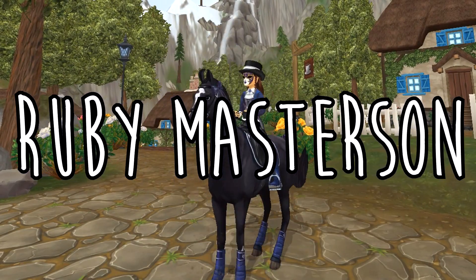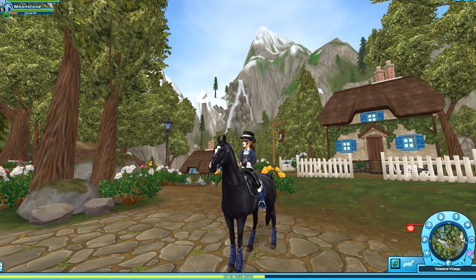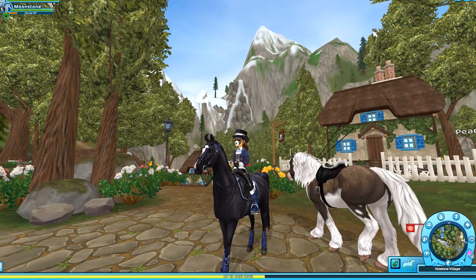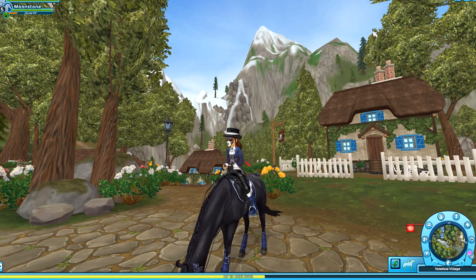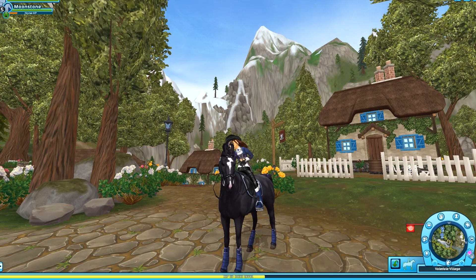Hey guys, Ruby Master Sun here and welcome back to another video. So today in this video, we are going to be talking about the new Frisians. Obviously, they have yet to come out, so I don't really have all of the facts about them, but I'm just going to be talking about what I've seen from the Star Stable Instagram.